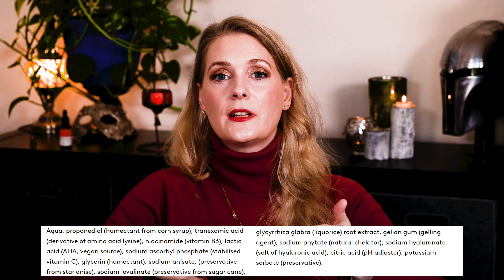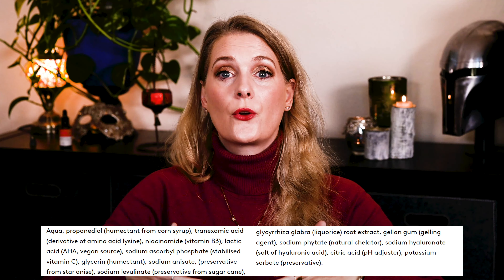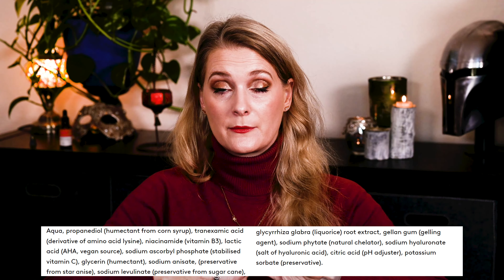These three together with the tretinoin I use and my Vitamin C make a powerful combination that helped me fade my pigmentation quickly after summer, so it is safe to say I am a fan. It should work for all skin types that want to target pigmentation, but you will probably need to pair it with something hydrating.